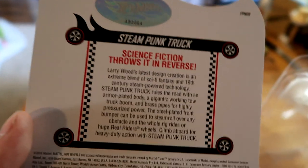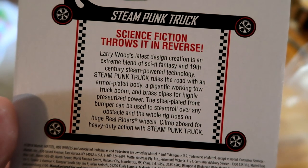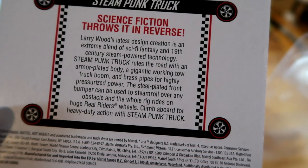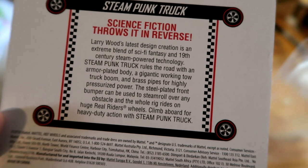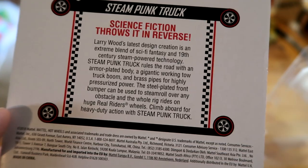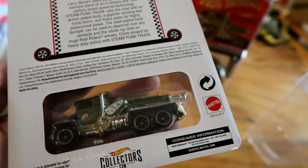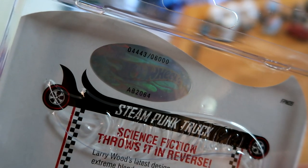Larry Wood's latest design creation is an extreme blend of sci-fi fantasy. Armor plated body, gigantic working tow truck boom, brass pipes for highly pressurized power. The steel plated front bumper can be used to steamroll over an obstacle. The whole brake comes on huge real riders wheels. Pretty fricking cool. 6,000 made.